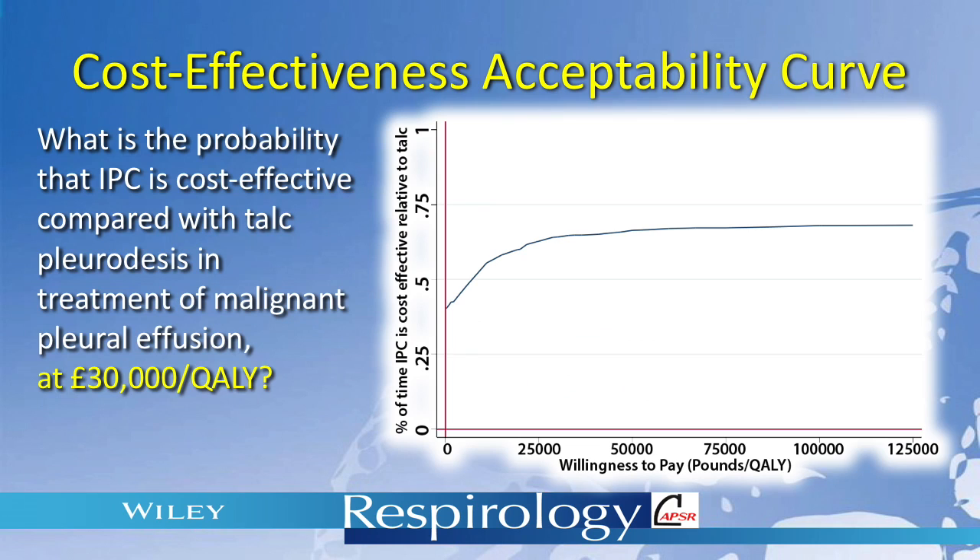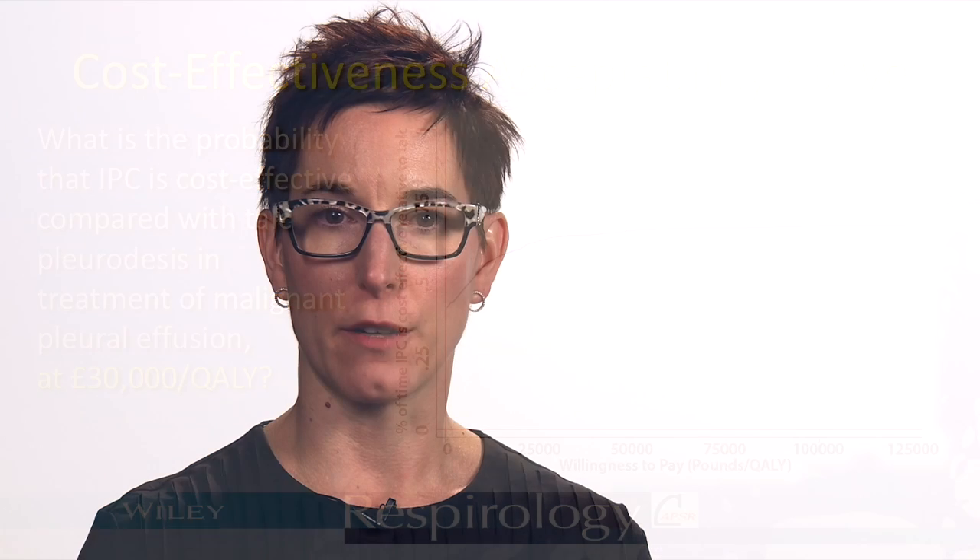At a threshold of £30,000 per QALY, the probability that IPC is cost-effective compared to talc is approximately 65%. Our results did vary in a few of the sensitivity analyses we performed. In patients with limited survival, that is less than 14 weeks, the probability that IPC is cost-effective exceeds 95%. When patients in the IPC group were assumed to require two hours of nursing care per week, the probability that IPC is cost-effective compared to talc falls to approximately 35%.